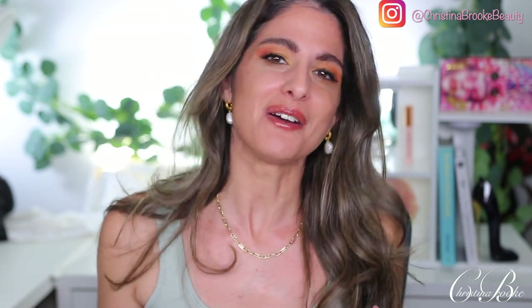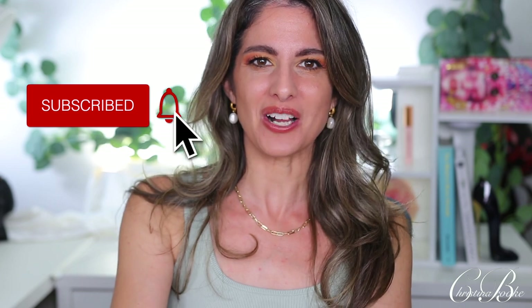Overall this was a great launch from e.l.f. — I found some winners, especially that sponge which is so good. I'm happy I tried all of these on camera. If you want me to do more drugstore videos like this, let me know in the comments, since I mostly do higher-end products and I'll be picky. Thanks so much for watching and I'll see you in the next video!